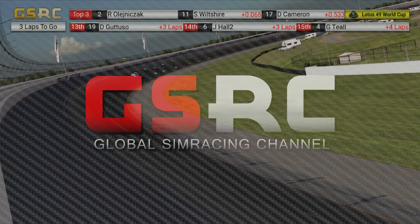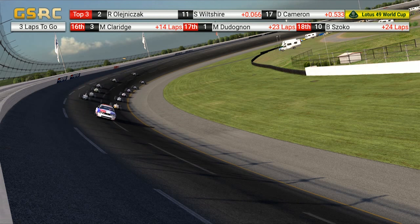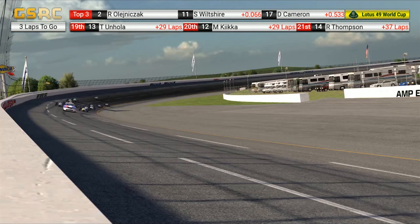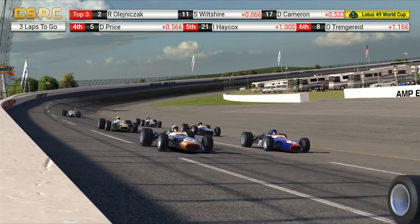Rob Olenek is currently in the strongest position. He is in P1. He can choose when to go — he can immediately dive on the inside line. But what would your tactic be as Sean? He's on the outside. He has to look to the left to see when Rob is going. Do you try to make your way on the middle line? Do you go from the outside? Do you hook in behind Rob Olenek? What would your tactic be?